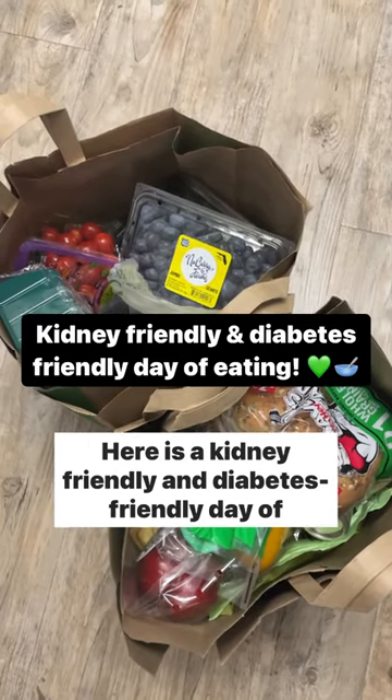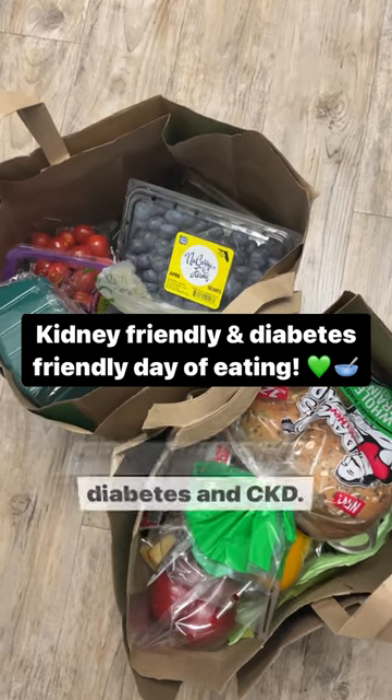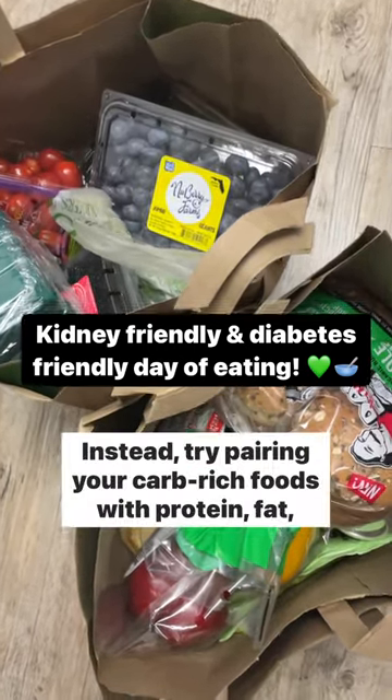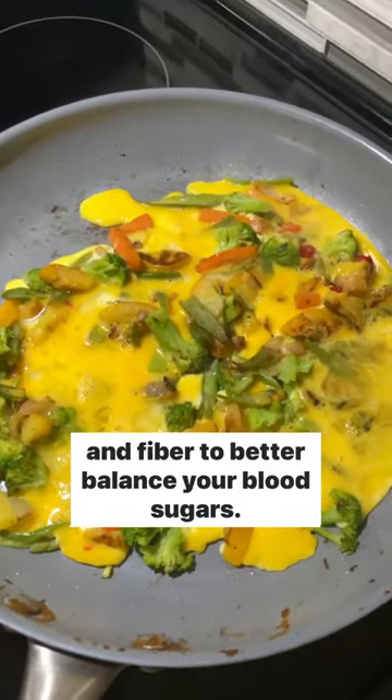Here is a kidney-friendly and diabetes-friendly day of eating. No, you don't have to follow a low-carb diet for your diabetes and CKD. Instead, try pairing your carb-rich foods with protein, fat, and fiber to better balance your blood sugars.